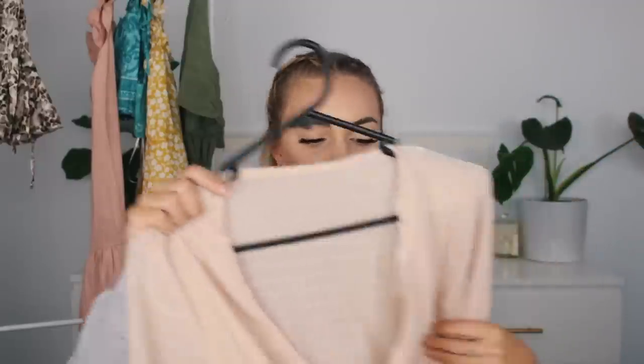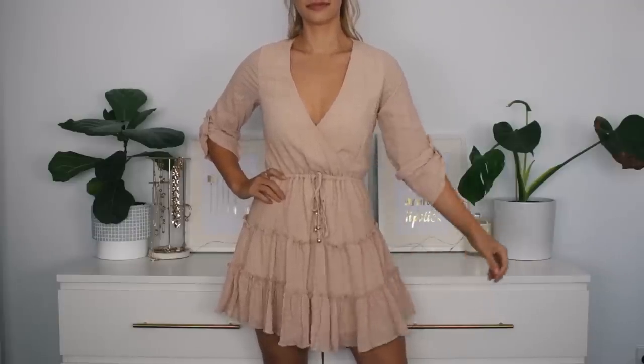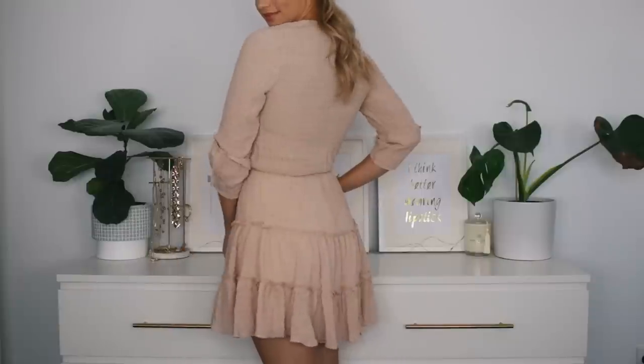The last dress is the Always Remember Us This Way Dress in beige, retailing for 85 Australian dollars. Sorry — I'm dog sitting and the dog just jumped up and scared me! Anyway, I got this in a small and it's a perfect fit. It's a much lighter, more flowy fabric — more of a polyester — so it's very lightweight to wear. It is partially lined, so you're safe around the bust and skirt area.